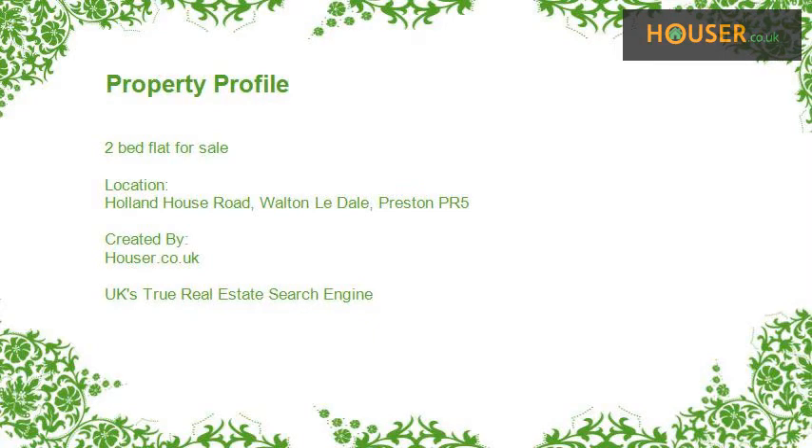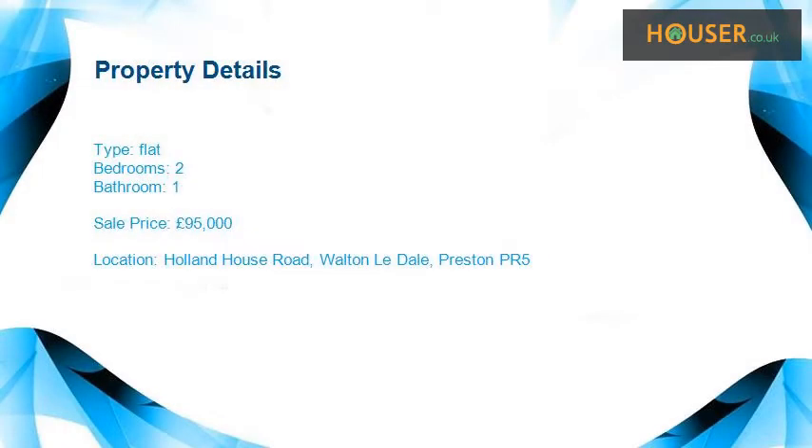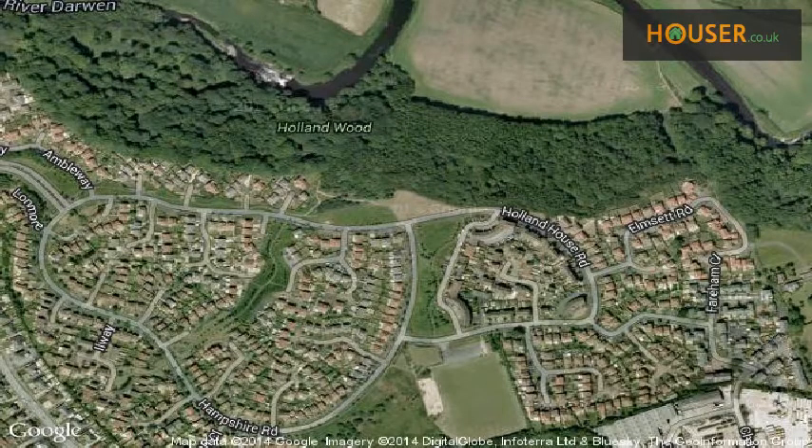Two-bed flat for sale on Holland House Road, Walton-le-Dale. Oistos is pleased to present to the market this two-bed flat for sale on Holland House Road. This property is located on Holland House Road, Walton.